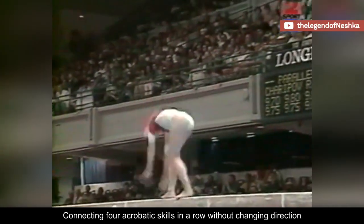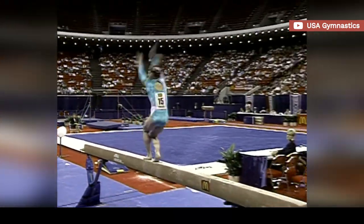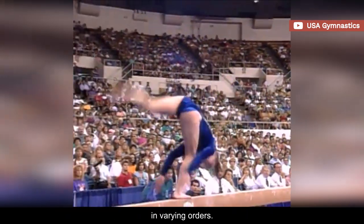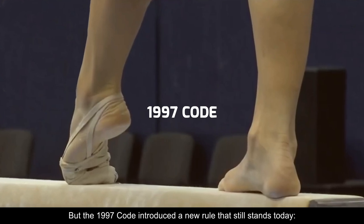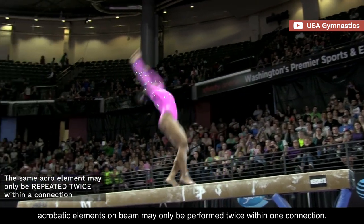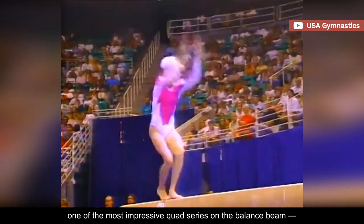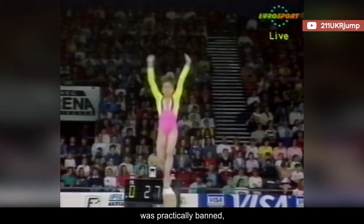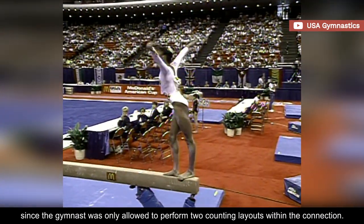Connecting four acrobatic skills in a row without changing direction was a thing of the 80s and 90s. Most of these combos included back handsprings and layout step-outs in varying orders. But the 1997 code introduced a new rule that still stands today – acrobatic elements on beam may only be performed twice within one connection. So, one of the most impressive quad series on the balance beam – a back handspring to three layout step-outs – was practically banned since the gymnast was only allowed to perform two counting layouts within the connection.